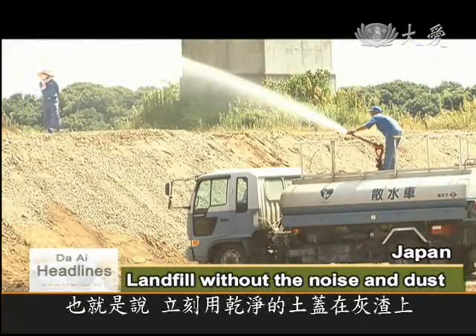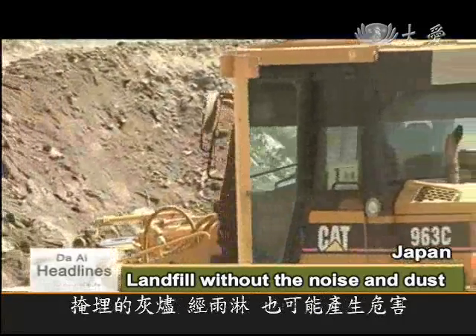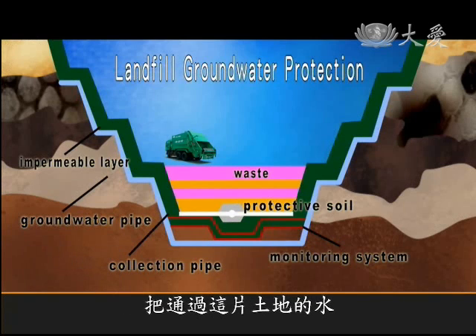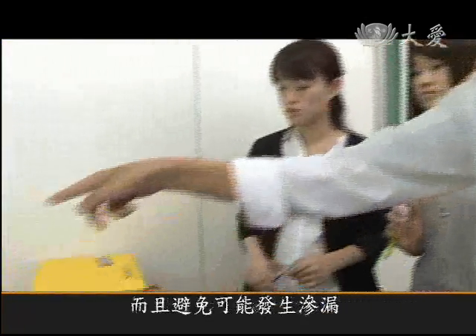There's also a danger that rainfall will carry unwanted particles in the leachate down into the groundwater level. So there are a total of five protective layers and a system of pipes that collect the groundwater. To detect leaks, the landfill is monitored 24 hours a day.